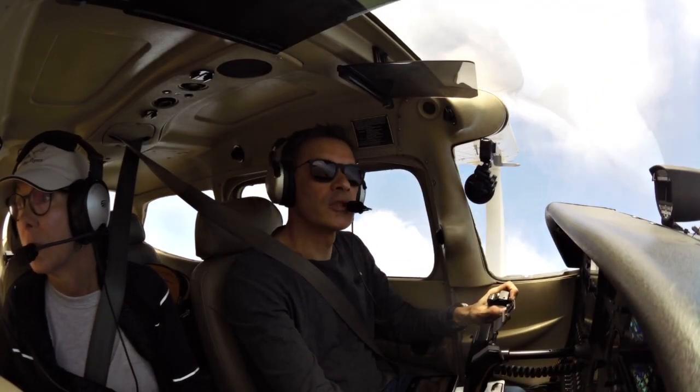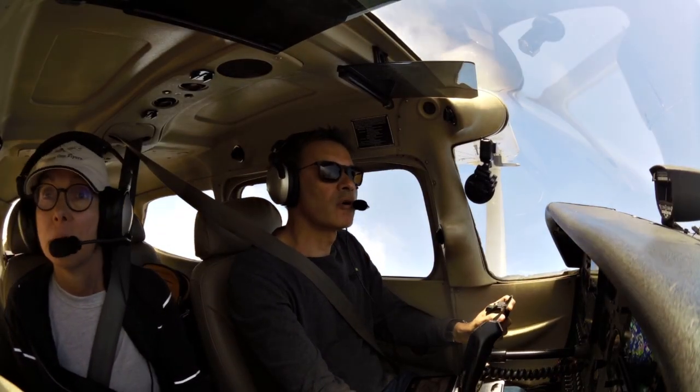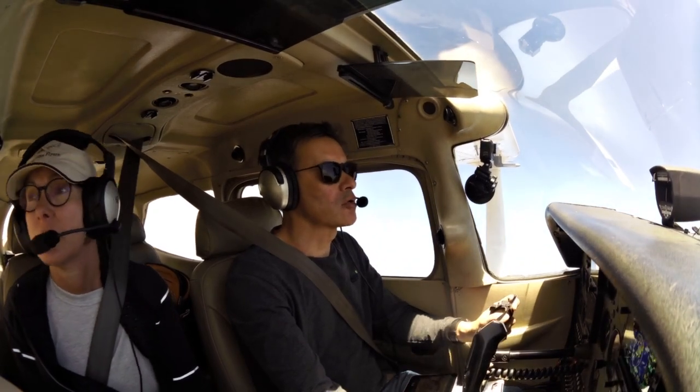Catalina traffic, Skyhawk Quintera, entering the 45, right downwind runway 22, Catalina traffic.